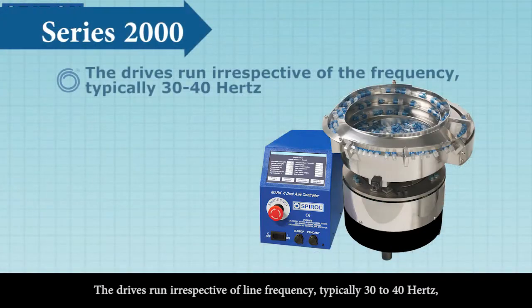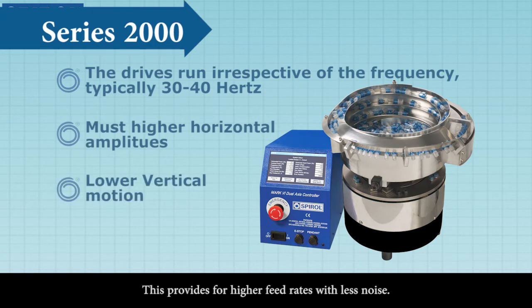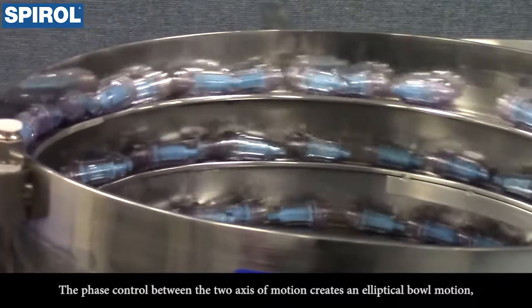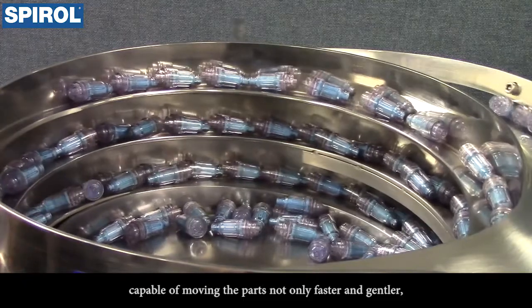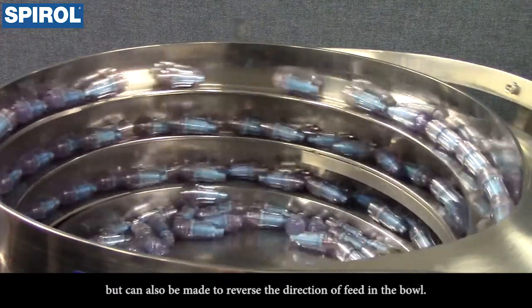The drives run irrespective of line frequency, typically 30 to 40 Hz, and at much higher horizontal amplitudes and lower vertical motion than conventional drives. This provides for higher feed rates with less noise. The phase control between the two axes of motion creates an elliptical bowl motion, capable of moving parts not only faster and gentler, but can also be made to reverse the direction of feed in the bowl.